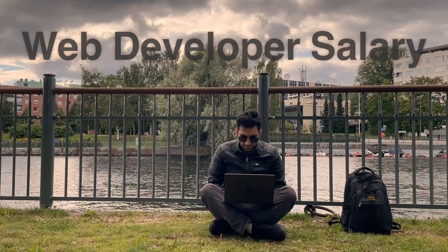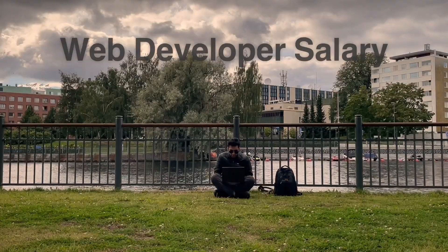You're here to know the salary of a web developer in Finland, so without wasting your time let's get right into it. Keep in mind that all these numbers are based on what I've seen and heard so far, so don't take them too seriously as exact figures.